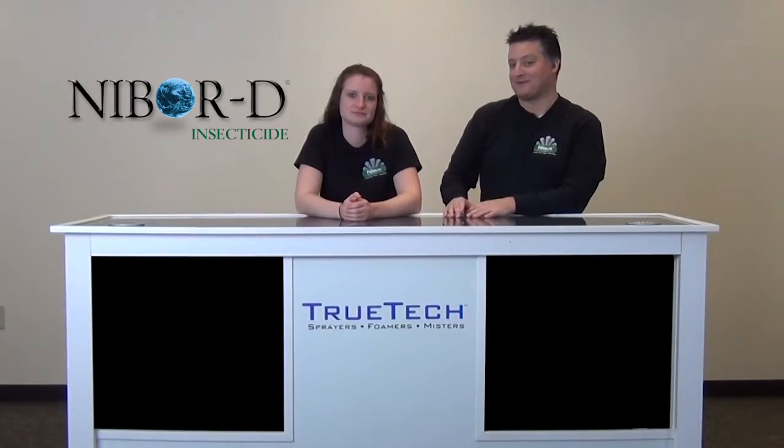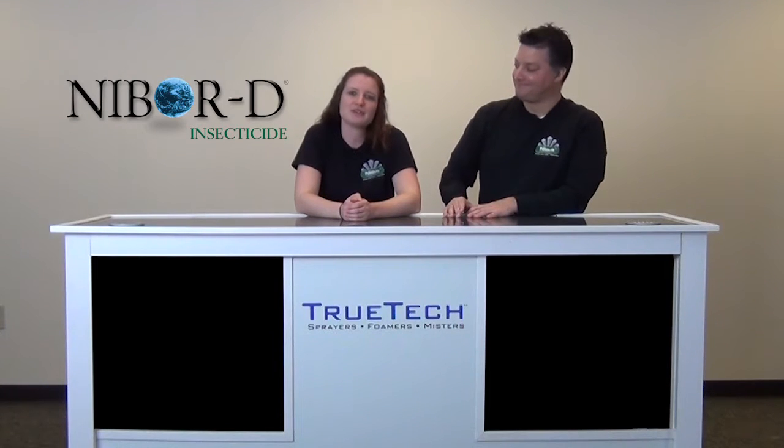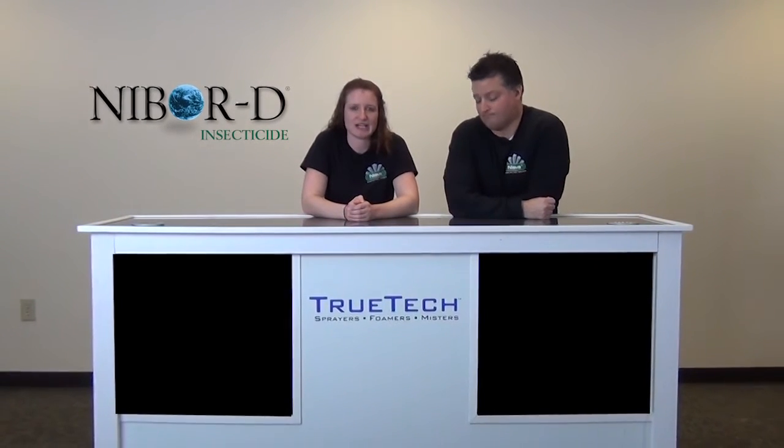My name is Reed Ipser, and I'm the Director of Technical Services for NYCIS Corporation. And I'm Carson Lurie. I'm one of the analytical chemists here at NYCIS Corporation. And today, we'd like to talk to you about the differences between two very important pest control chemicals, DOT and boric acid.